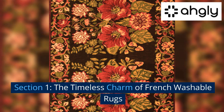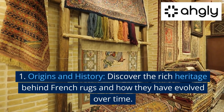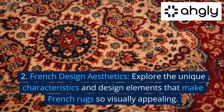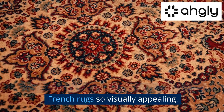Section 1: The Timeless Charm of French Washable Rugs. First, Origins and History — discover the rich heritage behind French rugs and how they have evolved over time. Second, French Design Aesthetics — explore the unique characteristics and design elements that make French rugs so visually appealing.